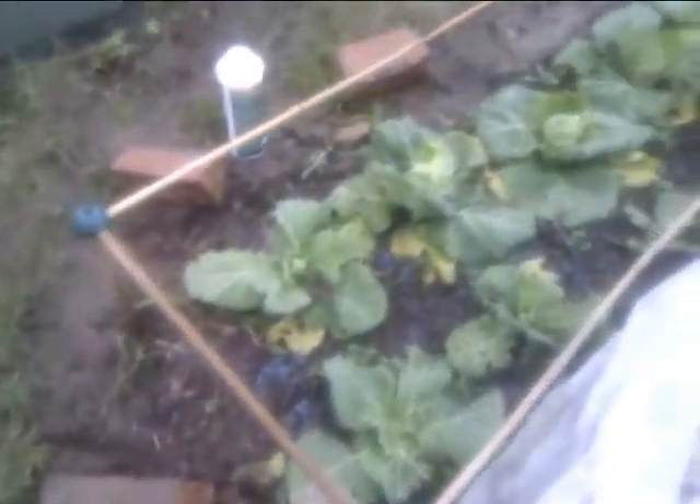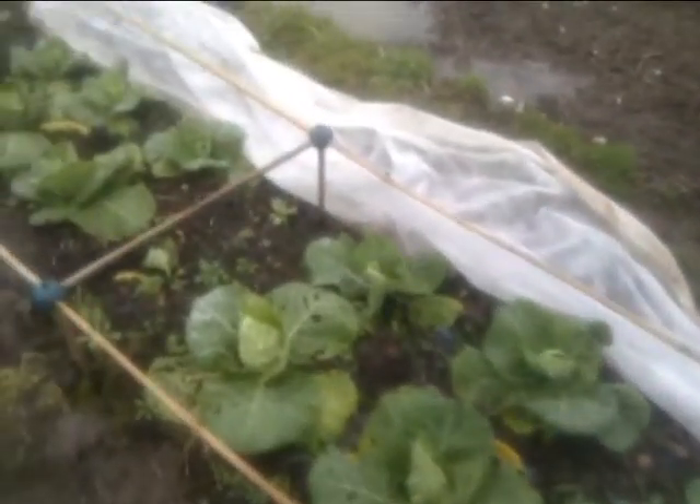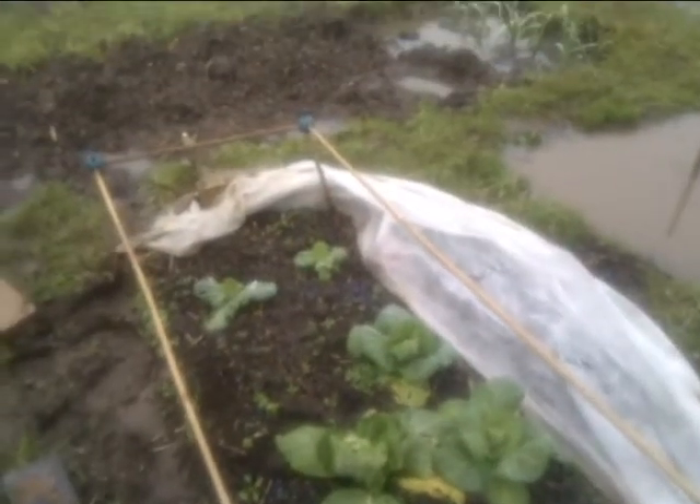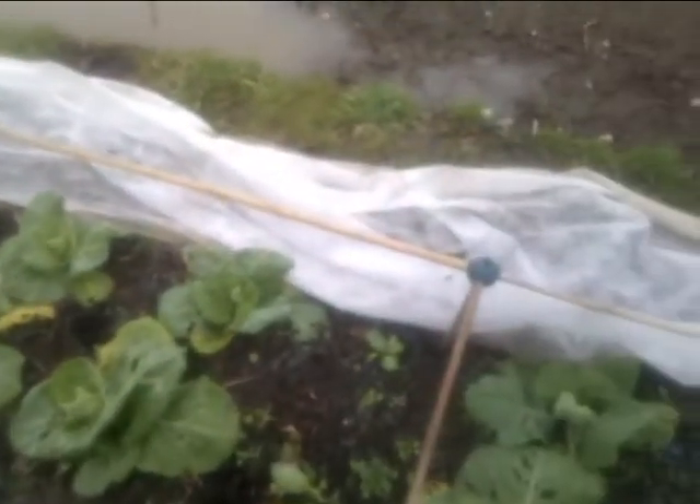And then the cabbages, which haven't been kind — I've basically been feeding the slugs over the winter by the looks of it. I'm not really checking it much, and I need to do a bit of weeding in there. That's a job to do next for these beds.